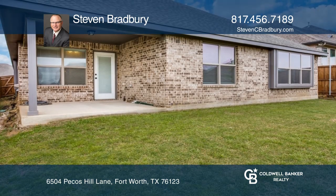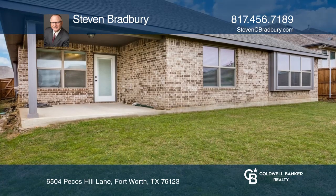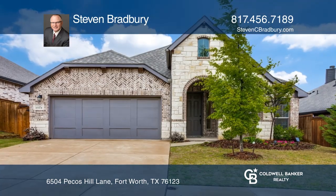There's a patio and covered front porch. Check out this property for yourself by scheduling a tour with Stephen Bradbury.